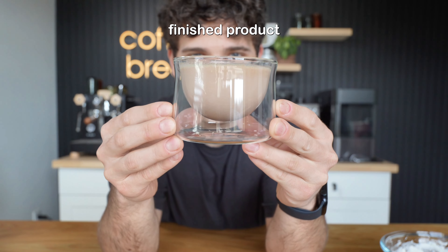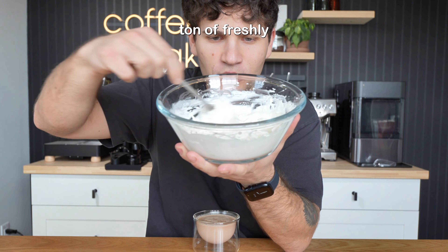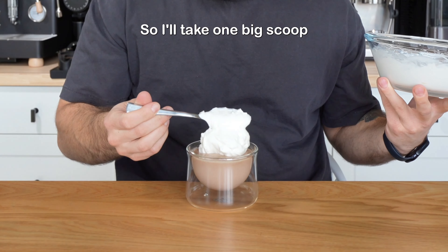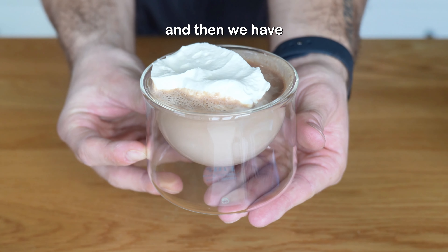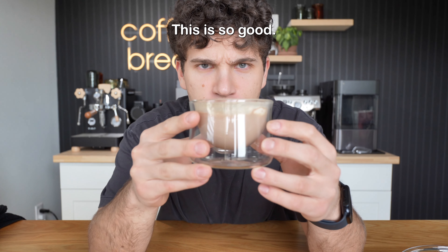So this is the finished product of our Feastables hot chocolate. The traditional way to eat this in France is with a ton of freshly made whipped cream, so I'll take one big scoop. And then we have this beautiful hot chocolate. This is so good.